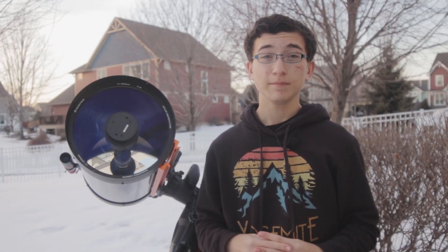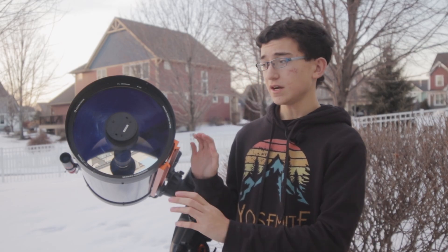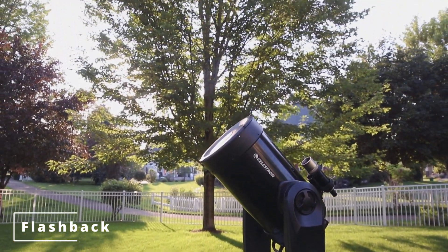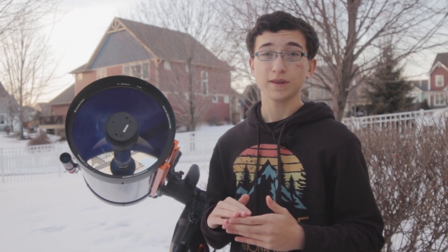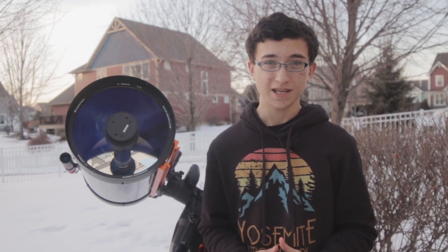If you watched my previous video on this telescope from the summer when I was photographing the planets, you may notice this is on a slightly different setup than before. The difference is I've taken my OTA — that is the telescope itself — off the Alt-Azimuth mount and I've mounted it here on my equatorial Celestron AVX mount.